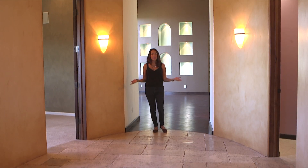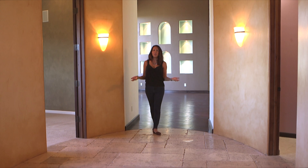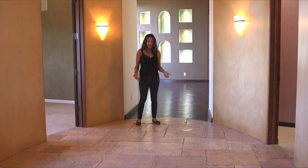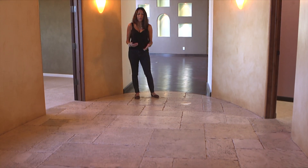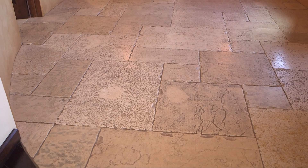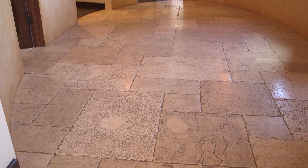Here we are in the rotunda — this is a special room. You've got flooring that was imported from Jerusalem, over a millennium old. People were walking on this flooring, so it's pretty special.